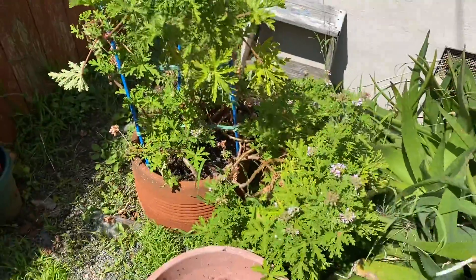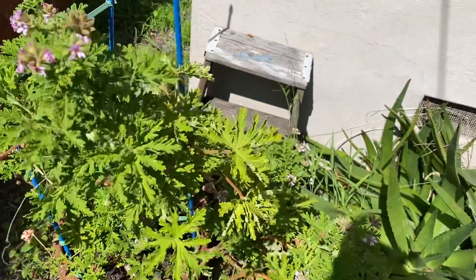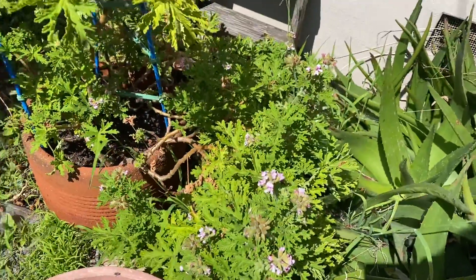This one's not edible, but it's our... citronella. I have to smell it. It's our citronella, and it smells so good. This one was dying, but it's come back and started to bloom.